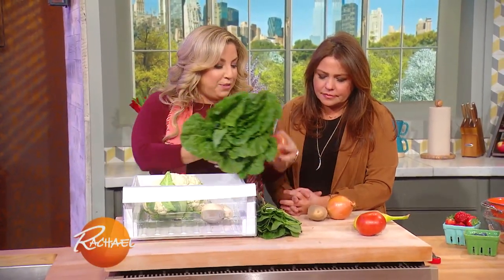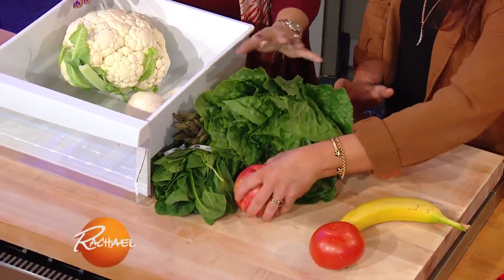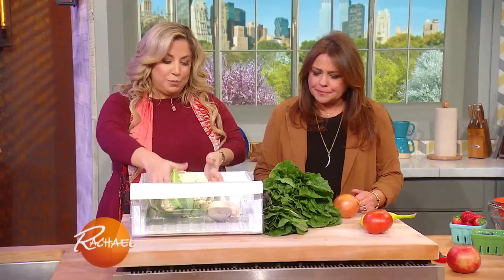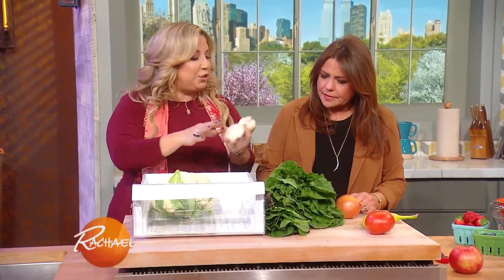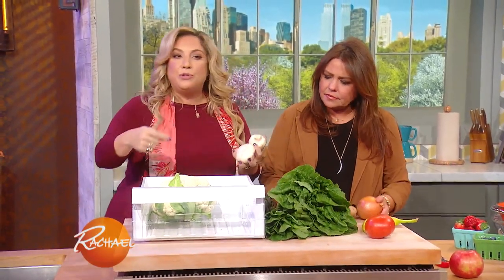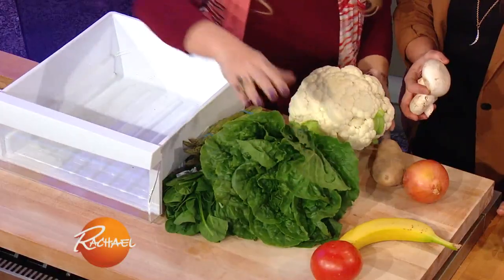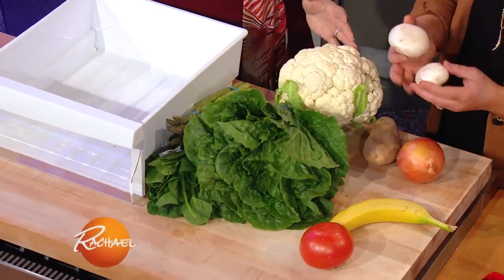Keep produce away from leafy greens especially. Apples produce a lot of ethylene as well, so if you keep apples with your greens, they'll wilt quickly. Keep them in a separate drawer. Other high-ethylene fruits include avocados, peaches, and plums — they all ripen quickly and will affect nearby vegetables.